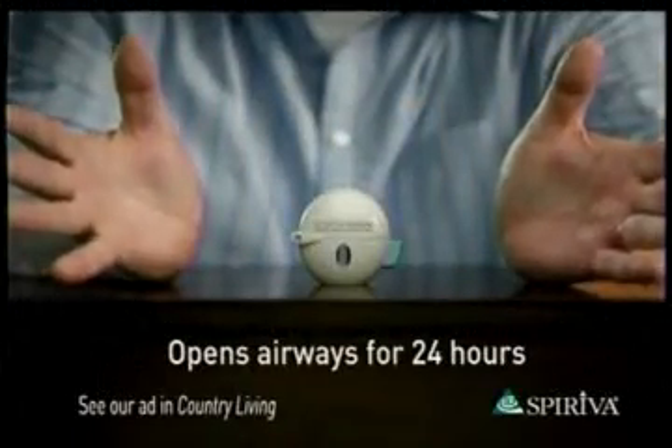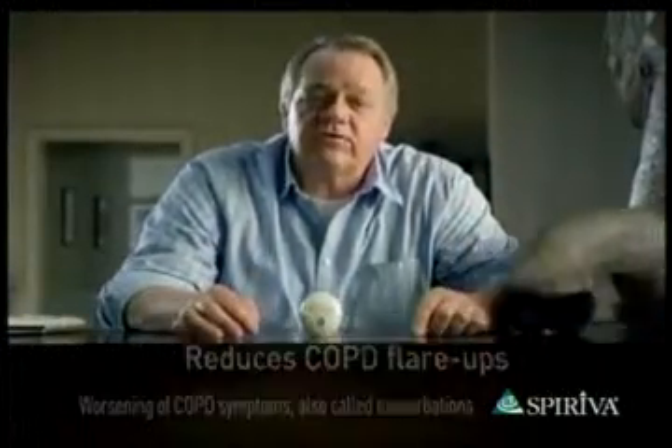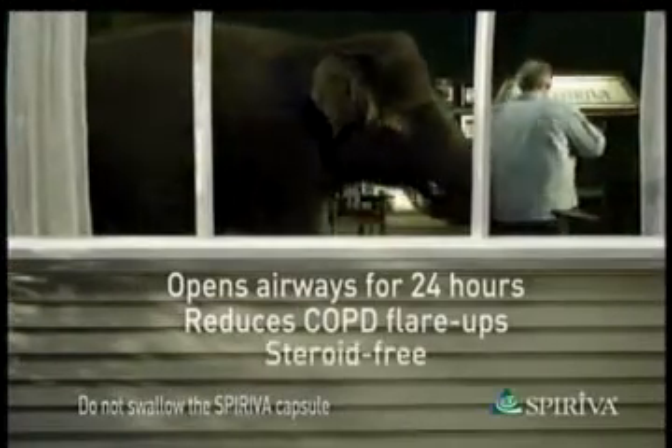Spiriva helps control my COPD symptoms by keeping my airways open a full 24 hours. Plus it reduces COPD flare-ups. Spiriva is the only once daily inhaled COPD maintenance treatment that does both, and it's steroid free.